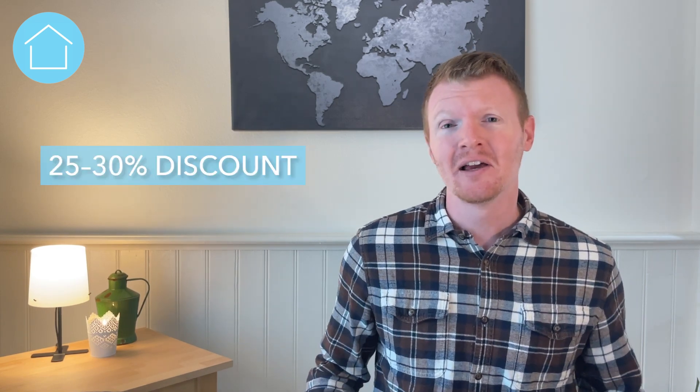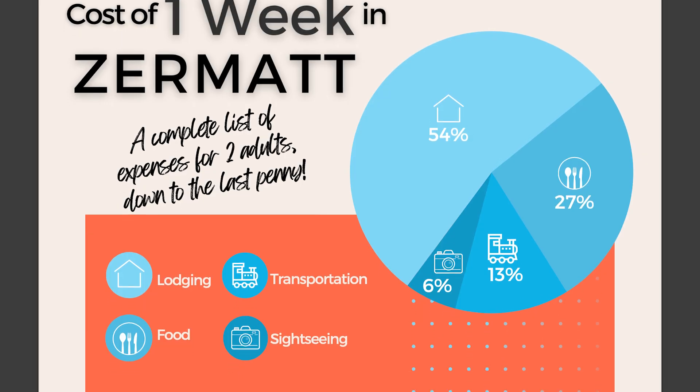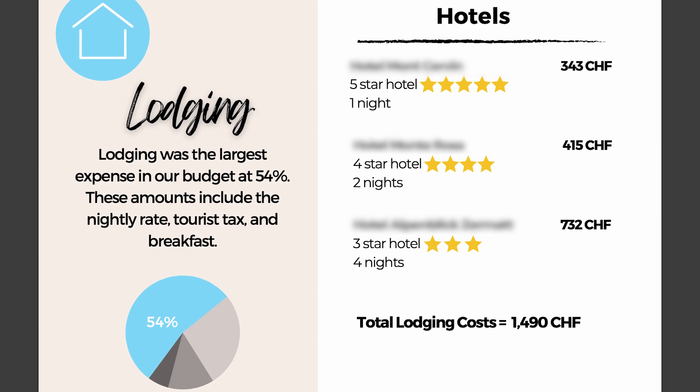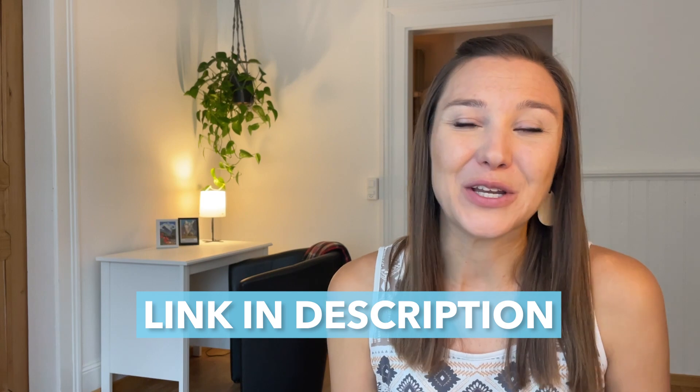To be transparent, these numbers include a 25 to 30% discount at each hotel, thanks to a membership program that you too might be able to benefit from — stay tuned to the end where we'll point you to another video about it. Also, you can find a free and detailed list of all of our Zermatt spending numbers, including the hotels we stayed at, the restaurants we ate in, what we ordered, our mountain excursions — everything down to the last penny. There's a link in the description below where you can get this free download.